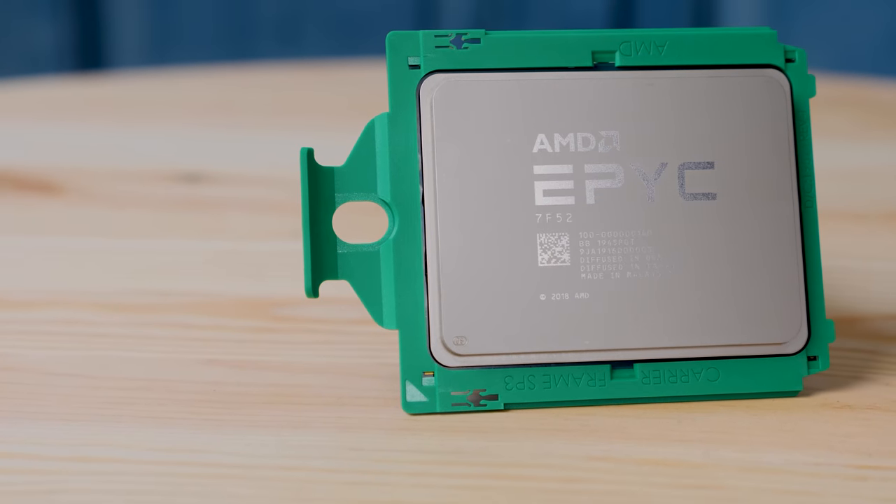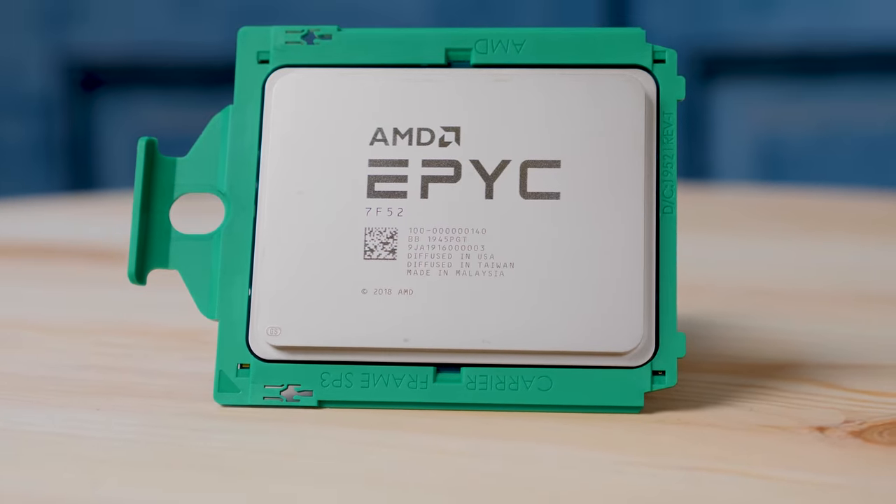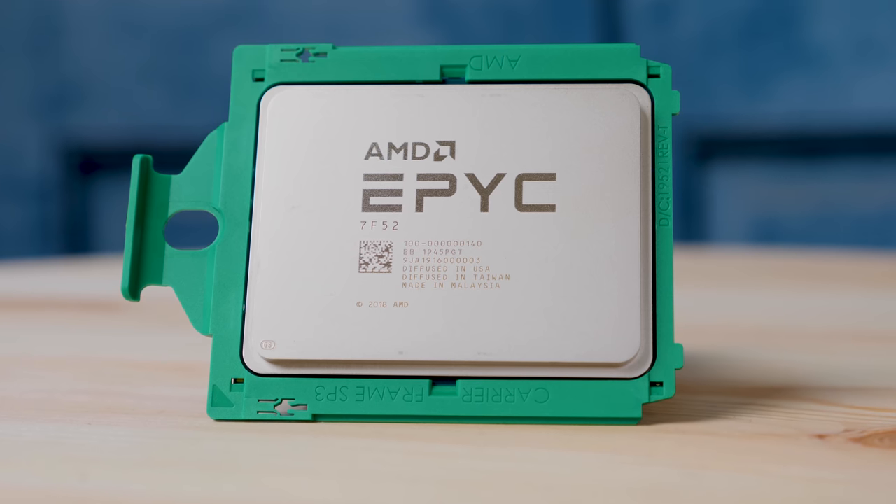There are three new CPUs in total. AMD has an 8-core, a 16-core, and a 24-core frequency-optimized part that they're launching. We got to test the AMD EPYC 7F52, which is the 16-core model and perhaps one of, if not the most impactful of the three. Instead of doing a review video, we have a full review with more market analysis on the SDH main site — you'll see that in the description.